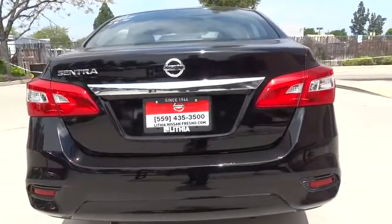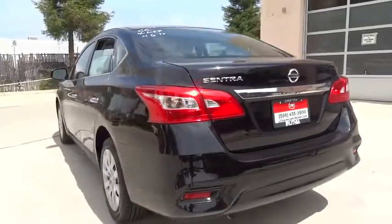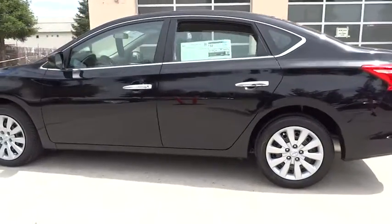Keyless entry, Bluetooth, adjustable steering wheel, power steering, ABS four-wheel, cruise control, auto-off headlights, rear defrost, front-wheel drive, AM-FM stereo radio, CD player.